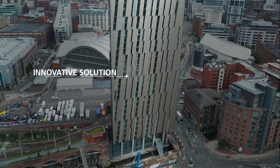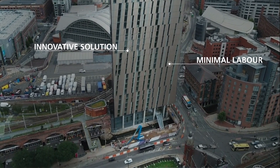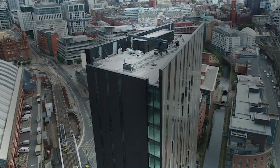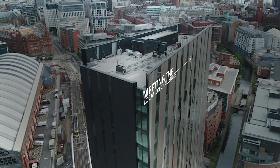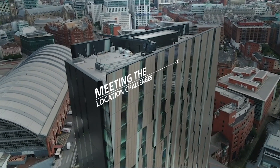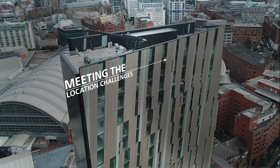We had to look for innovative solutions in order to minimise builder's work and maximise the usable floor space of our premium apartments. The main logistical challenge with Axis Tower was its location — it's located adjacent to busy main roads, the canal, and Deansgate Castlefield Metrolink station.